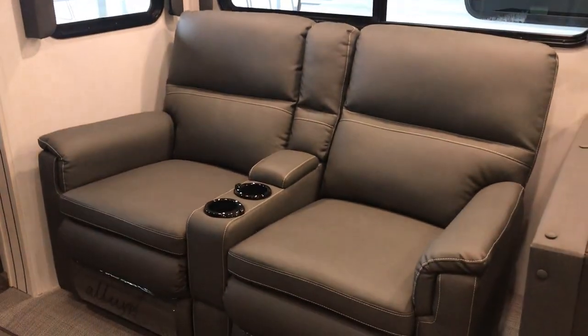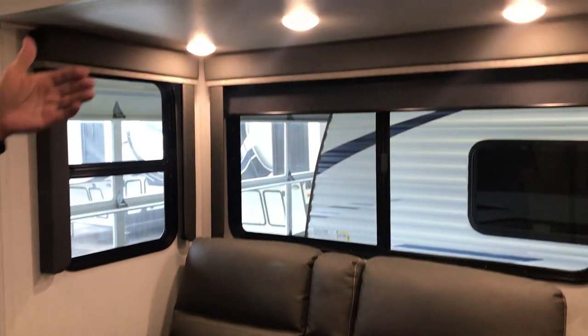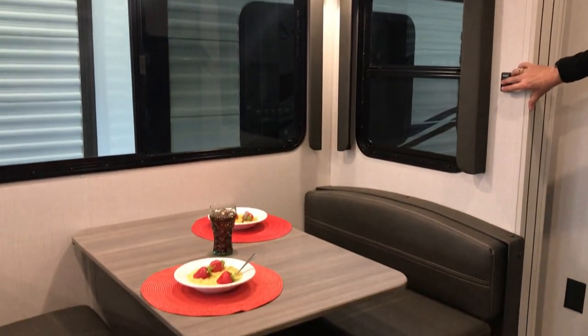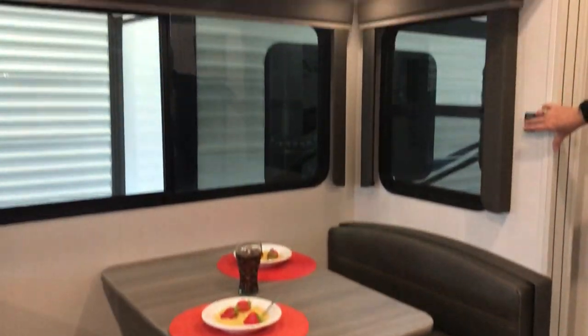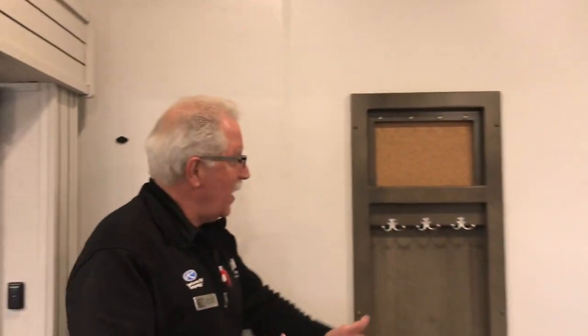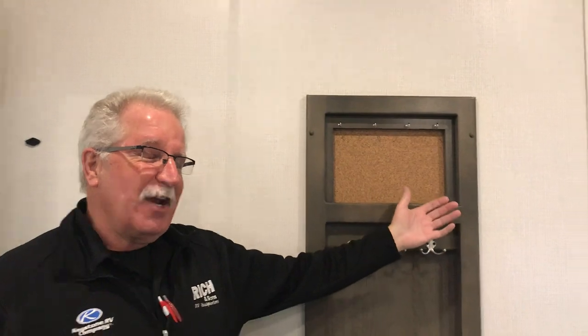Nice theater seating. Adjustable lighting both above the theater seating as well as your booth dinette, which does contain storage underneath. Set the mood. We do have a convenient coat rack or cap rack — a place to hang your keys so you're not fumbling for them. Sometimes I misplace stuff. Good thing my head's attached. Let's go check upstairs.